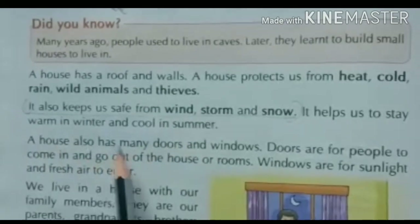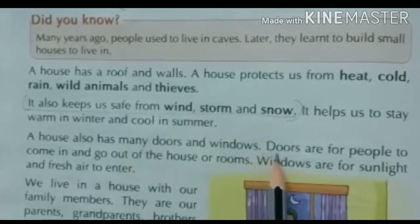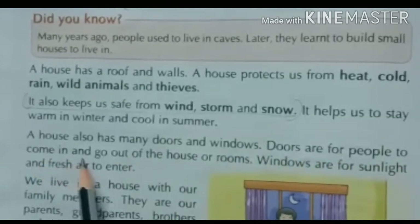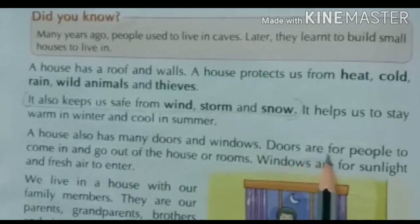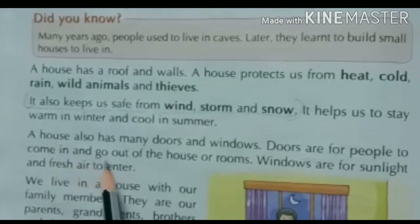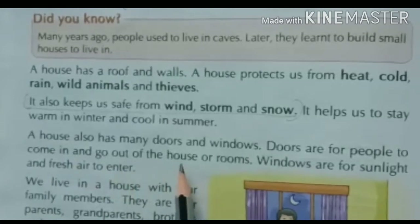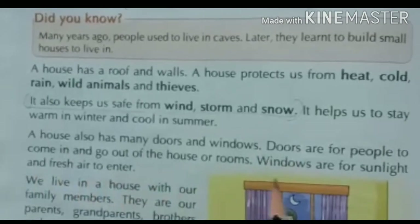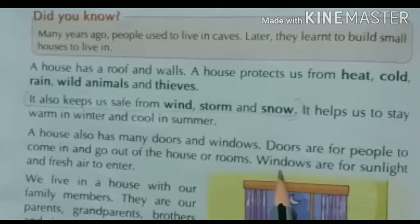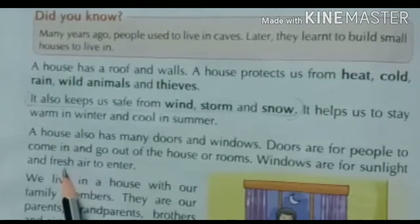A house also has many doors and windows — एक house के अंदर बहुत सारी doors यानि दरवाज़े और windows यानि खिड़कियां होती हैं। Doors are for people to come in and go out of the house or rooms — दरवाज़े लोगों के अंदर आने और बाहर जाने के लिए होते हैं। Windows are for sunlight and fresh air to enter — खिड़कियां इसलिए होती हैं ताकि sunlight यानि धूप की किरणें और fresh air अंदर आ सके।